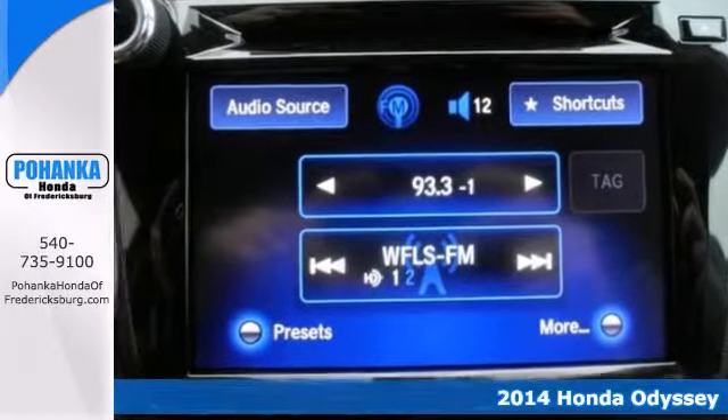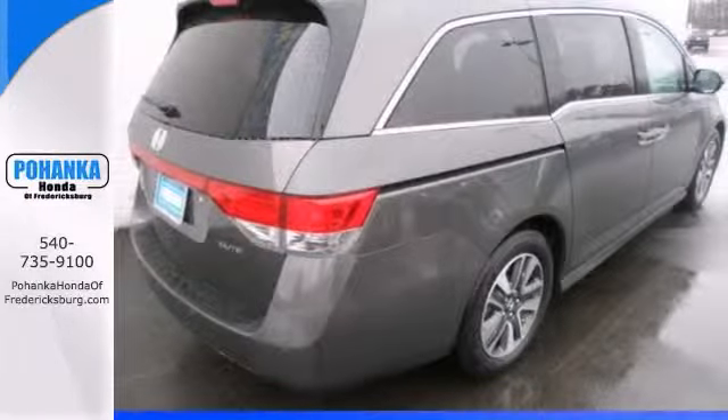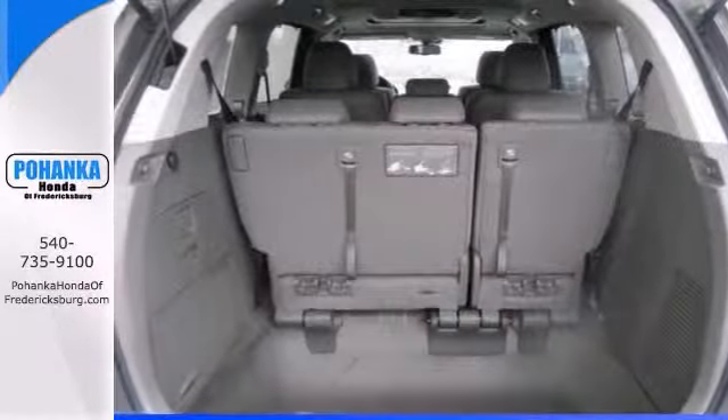It features heated mirrors, a blind spot sensor, heated leather seats with memory, and an entertainment system. It also has navigation, keyless entry, and a power moonroof.